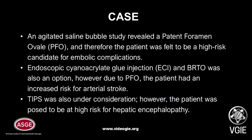An agitated saline bubble study revealed a patent foramen ovale, which increased the risk of arterial embolization with endoscopic cyanoacrylate glue injection. A glue procedure with coil embolization of the splenorenal shunt was also considered, but due to the presence of a PFO, he was deemed to be at high risk for arterial stroke.